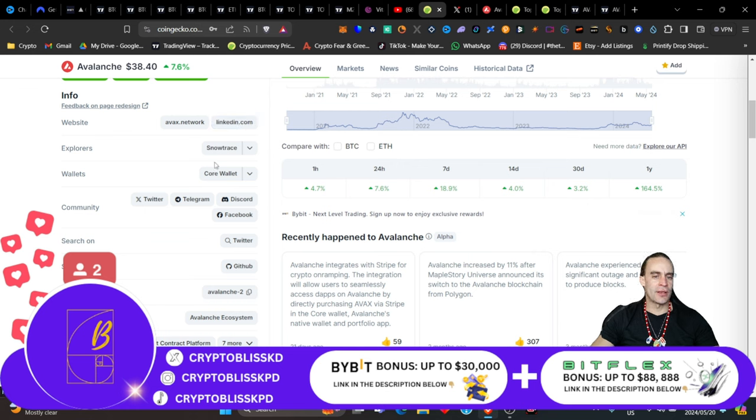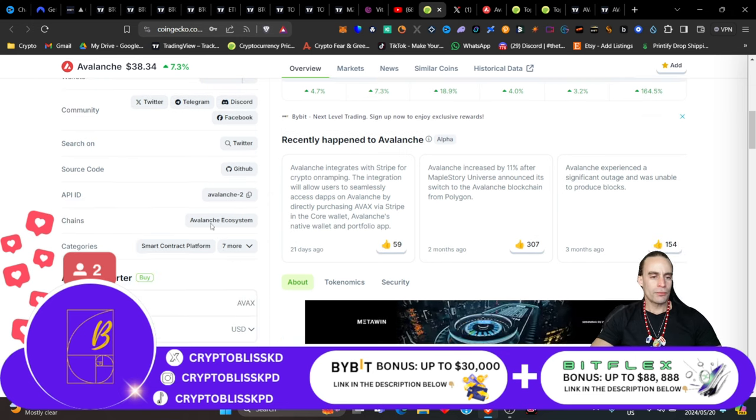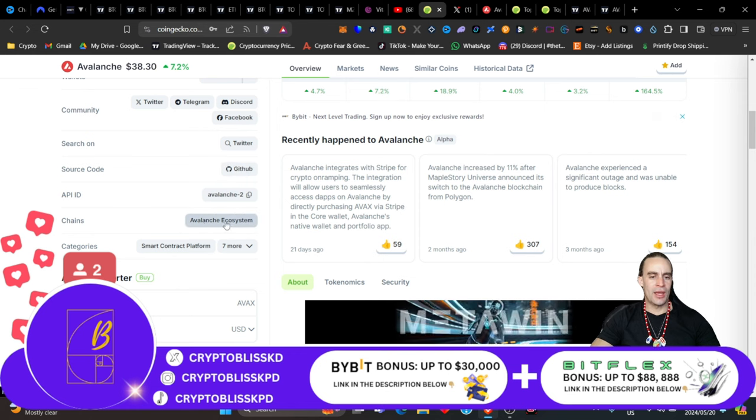Go check out their website, their LinkedIn. Go check them on SnowTrace, which is their explorer, and their wallet core. They have Trezor, CoinWallet, and TrustWallet that you can connect your wallets to and use with Avalanche. Check out their community — Twitter, Telegram, Discord, Facebook — and of course their source code, the API, and the Avalanche ecosystem, which we're going to delve into in just a short moment.